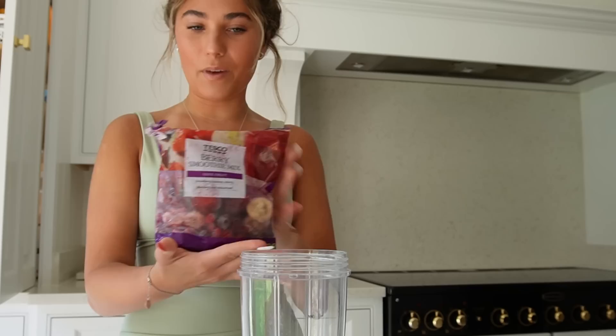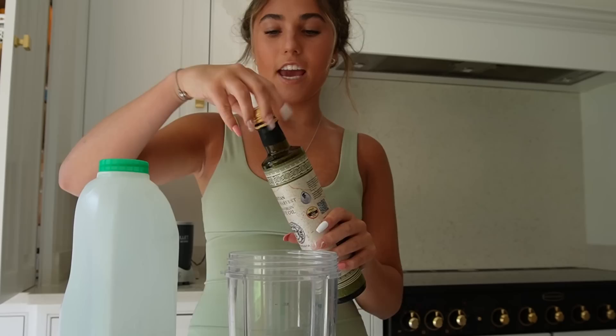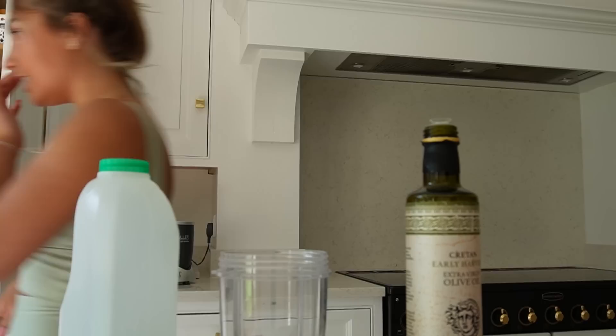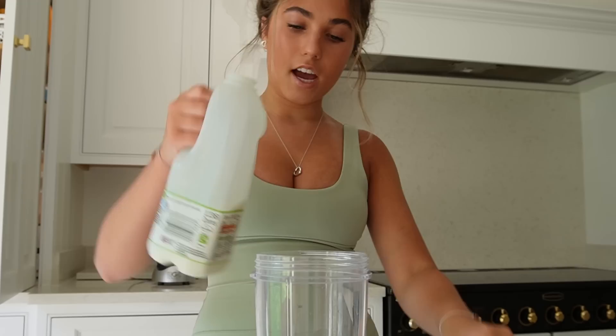I'm downstairs now and I'm going to make myself a berry smoothie. I'm going to use this much of the berry mix and then make it a bit healthier with some oats. In Greece we brought this Halkidiki olive oil because it's so much better than English olive oil. They say a tablespoon a day of olive oil is really good for you, so I'm just going to pour some in, and then milk.